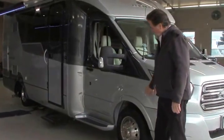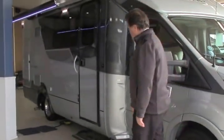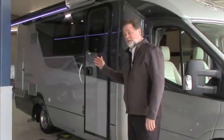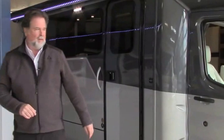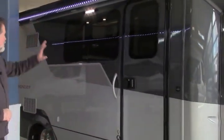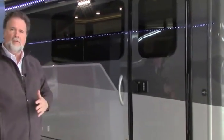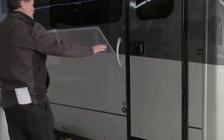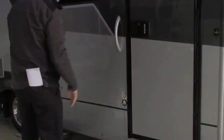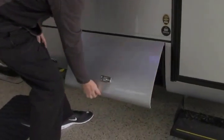This particular one is in graphite silver, a new color. As we come around, we're going to take a look at the outside a little bit, and then we'll go inside and look at that floor plan, which is really the exceptional thing about this new Wonder. You have a full-length awning, it's lit so that it can light your patio with the awning out or with the awning in. This particular Wonder comes equipped with keyless entry. Exceptional storage on this motor home as we work our way around.